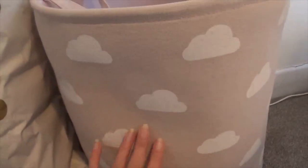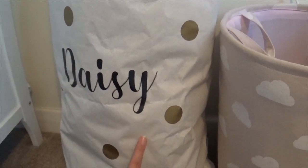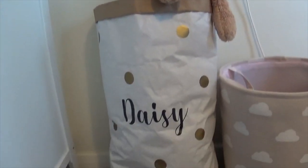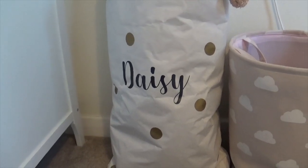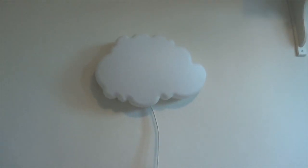Here we've got Daisy's teddy bag and her wash basket. The wash basket — this really nice dusky pink colour with clouds on — is from B&M. The teddy bag is from notonthehighstreet.com. There were lots of similar style bags on eBay but the quality wasn't great. This one is personalised with little gold spots on it, and I really love it — it adds such a nice finishing touch to Daisy's room.